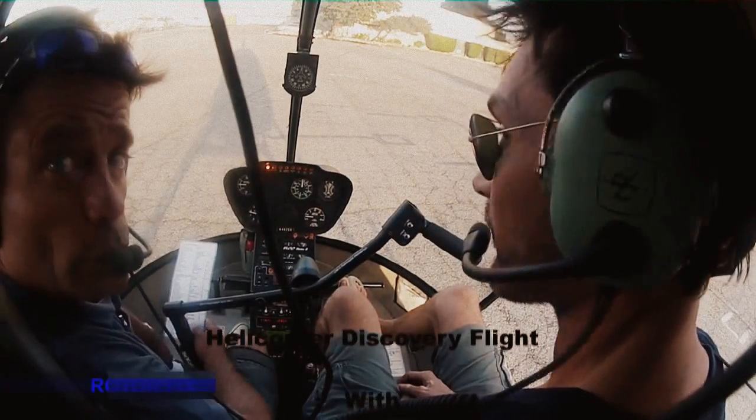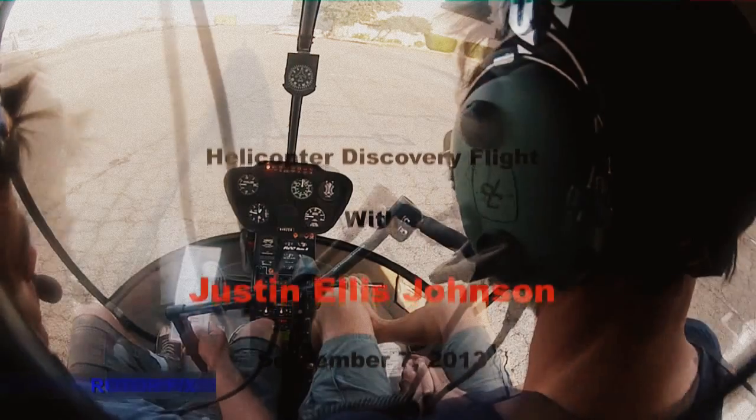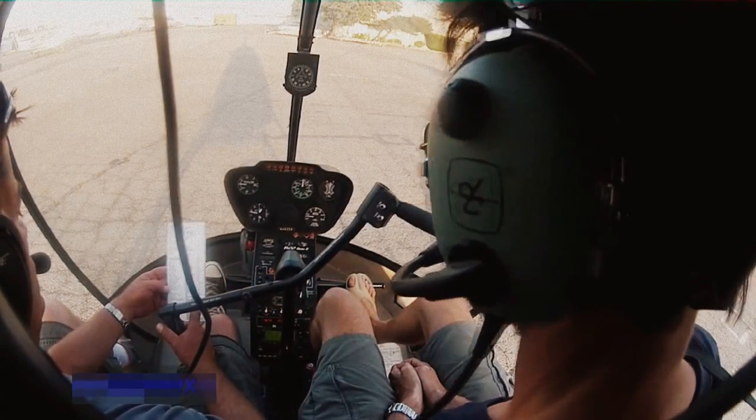Papa, time zero zero five one Zulu, wind two hundred zero at five, visibility one zero. Official approach is in use, landing and departing runways three four.